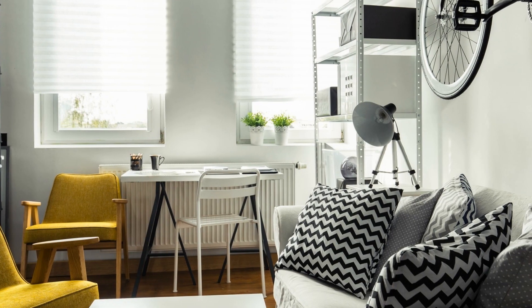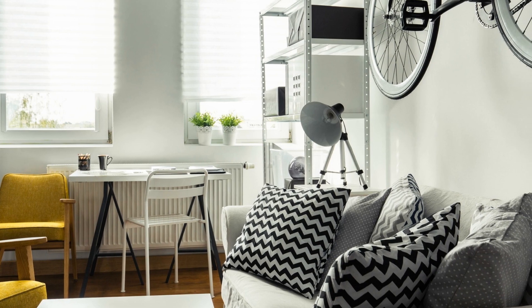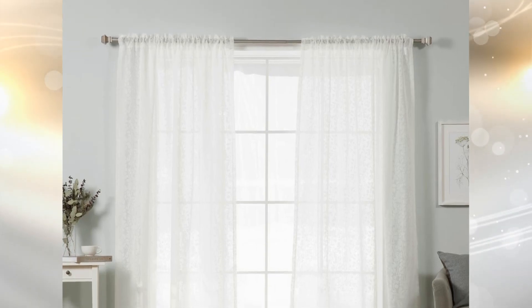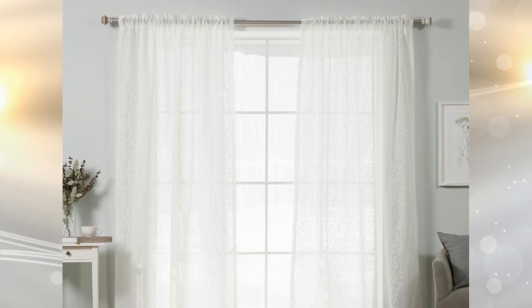Tip 2: Drapes are another important factor in your apartment that can make your room seem big. You can either choose sheer drapes, or if you are going for fabric, keep the color the same as your walls. Prefer floor-length drapes, which also give a spacious vibe.